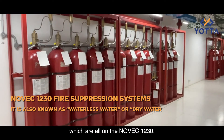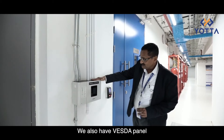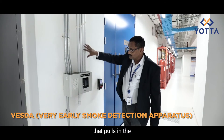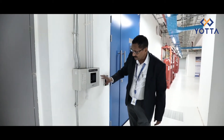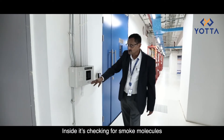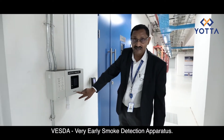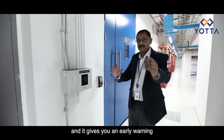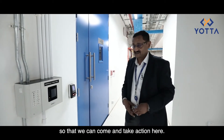We have fire suppression systems running on Novec 1230 — that's a traditional fire suppression agent. We also have the VESDA panel where we have four pipes coming into the system. There is a fan which pulls in air from here and sends it back into the room, but inside it is checking for smoke molecules. This is called VESDA — the Very Early Smoke Detection Apparatus — from an American company called Xtralis. It gives you an early warning that there could be a probability of fire so that we can come and take action.